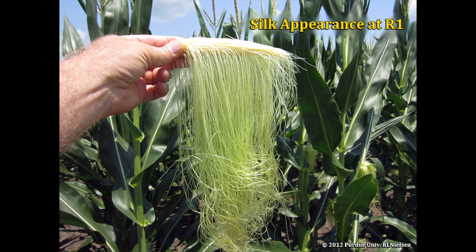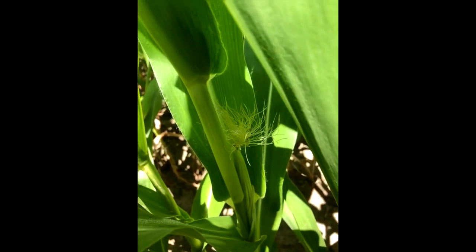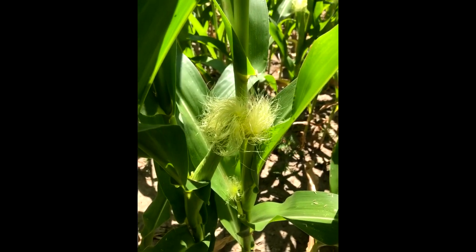There is one silk per ovary on a corn ear. The silks will elongate 1.5 inches per day after they emerge from the husks. After they emerge from the husks, silks are receptive for 10 days but may deteriorate quickly after 5 days. Pollen can be captured anywhere along the silk. It then germinates, develops a pollen tube, penetrates the silk, and elongates to the ovule within 24 hours.